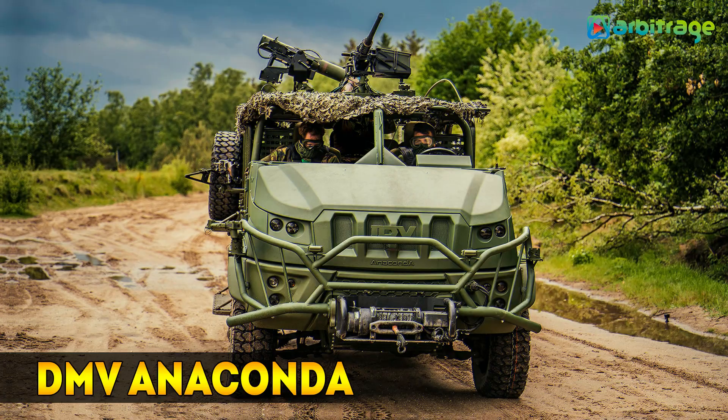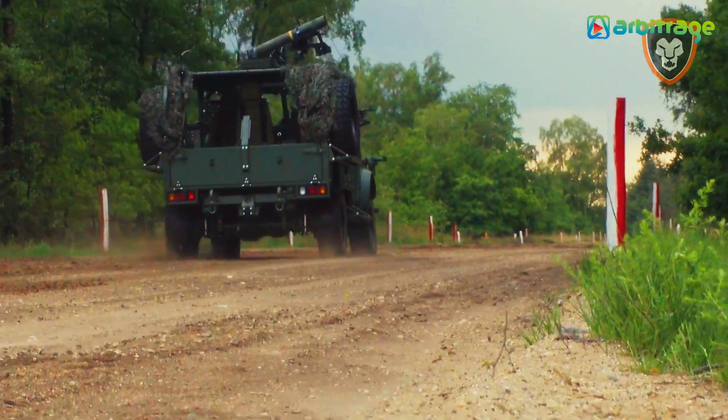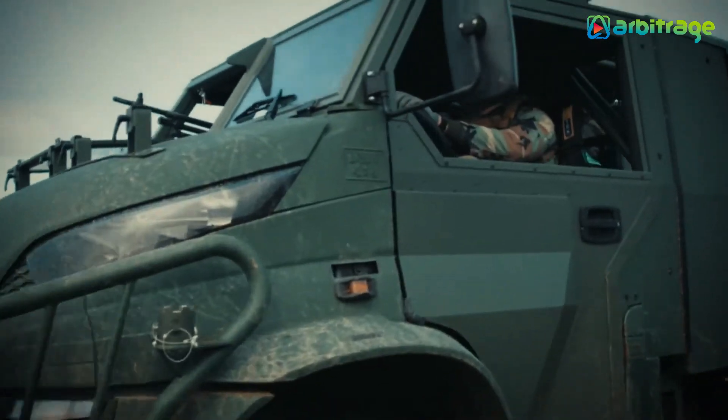Number 2: DMV Anaconda. It is a versatile and efficient vehicle manufactured in the Netherlands. It is designed to perform different types of missions such as personnel transport or medical evacuation.